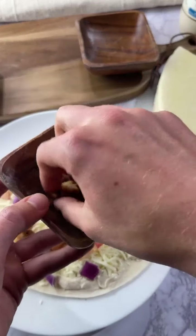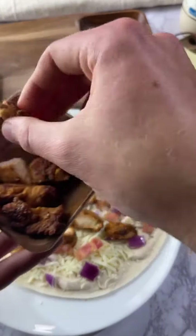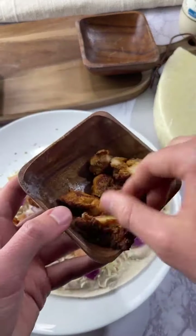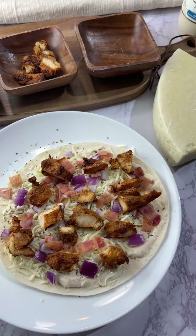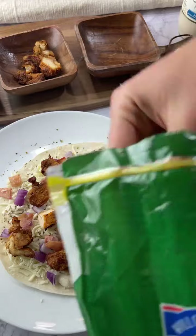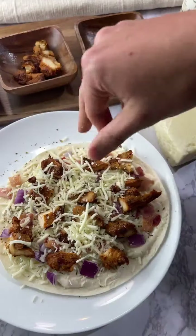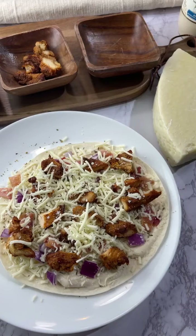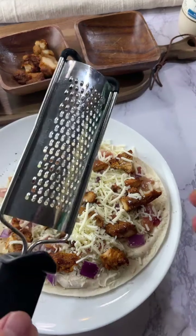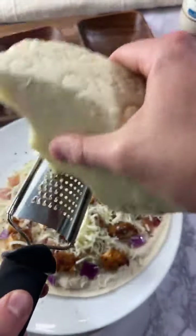Now we're going to grate some fresh Pecorino Romano on top. Yeah, the chicken is thick. Good idea — will you comment this as 'chicken alfredo pizza' by the way? You can never make it too cheesy. We're also grating some fresh Parmesan on top.